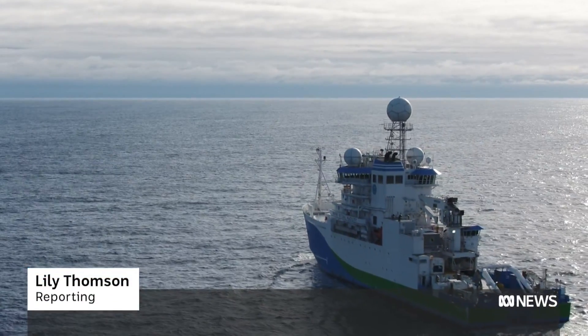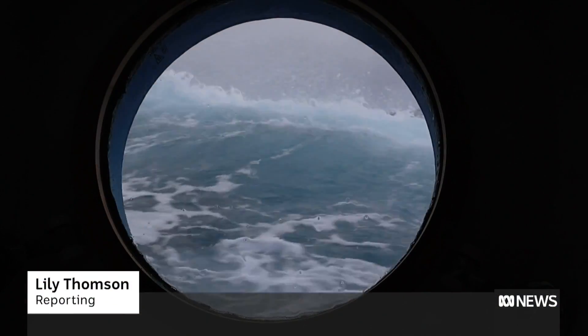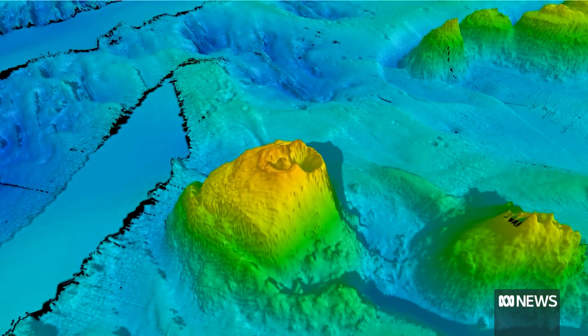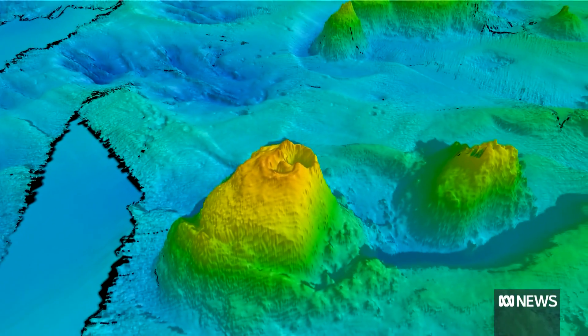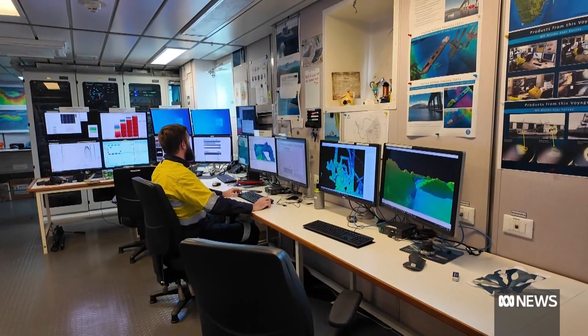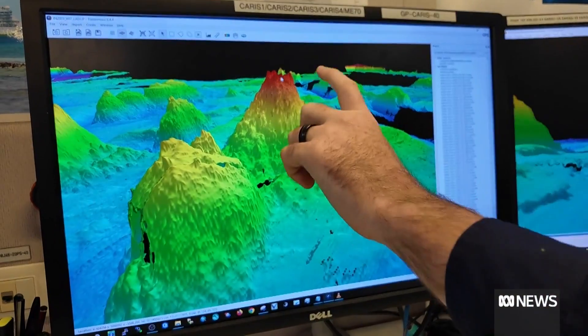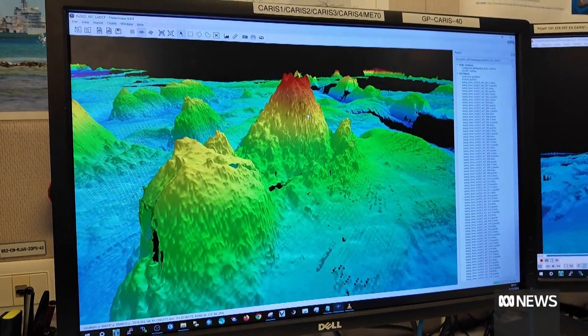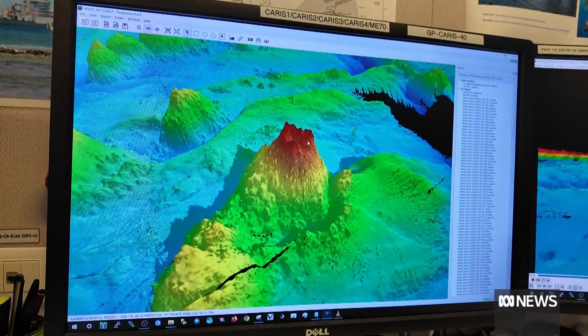Deep beneath the surface of the ocean, halfway between Australia and Antarctica, lie ancient, dormant volcanoes. Don't be fooled by what you see — these are mountains, some taller than Hobart's Kunanyi, Mount Wellington. This seamount is more than 1,500 metres tall off of the seafloor surface, so it is quite large.